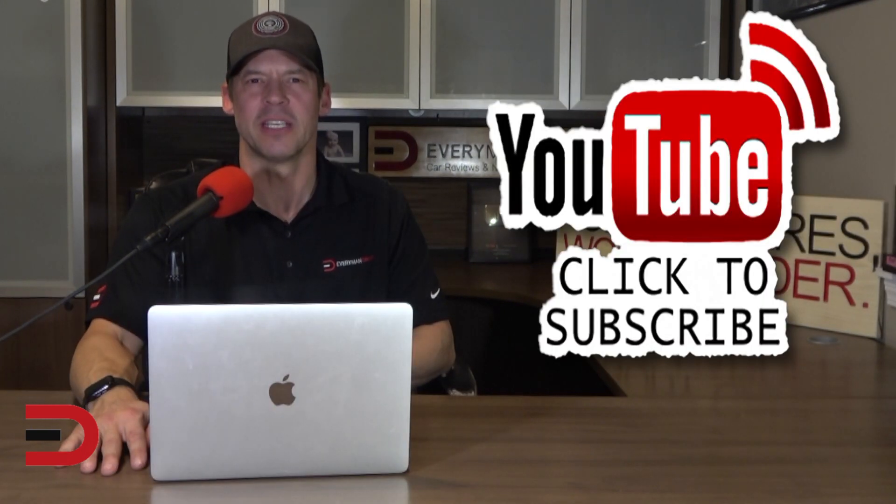And that's going to wrap it up for today's show. If you have any thoughts or feedback, please leave it in the comment section below. And if you have a topic idea for an upcoming video, jot that down as well. Until next time, I'm Dave Erickson with Everyman Driver. Thanks for watching.